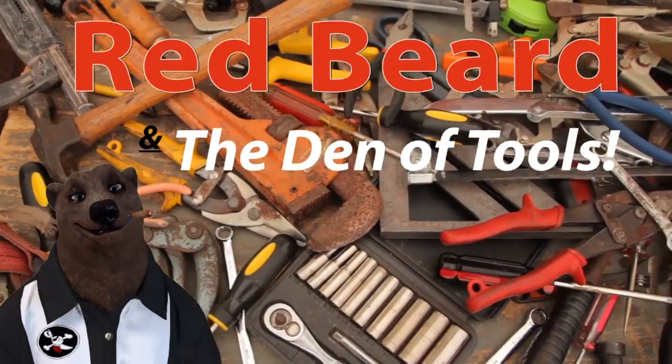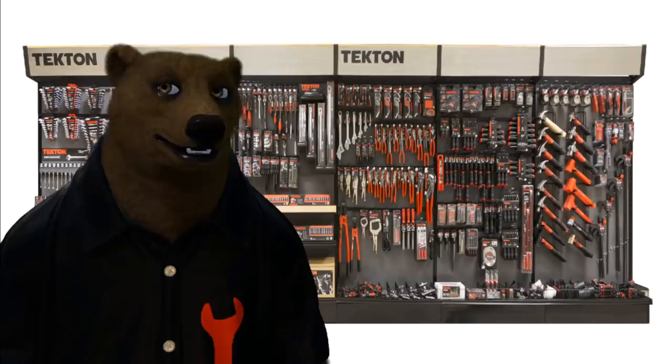Welcome to Red Beard and the Den of Tools. Howdy ho guys and gals, it's Red, your friendly neighborhood tool bear, back again here in the Den of Tools. Today we're here to do a brief — very brief — history of a company that I've only really come to truly understand lately, and that is Tekton Tools.